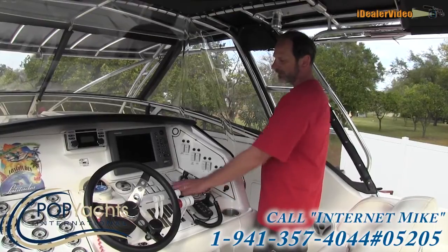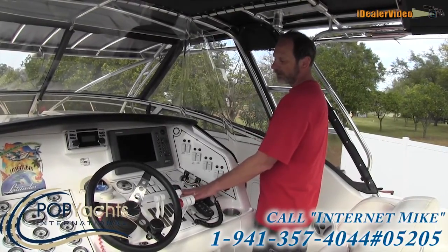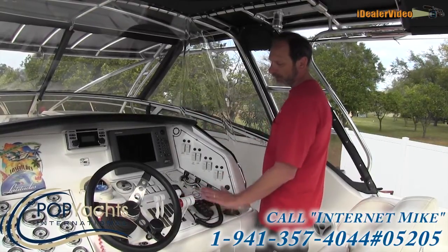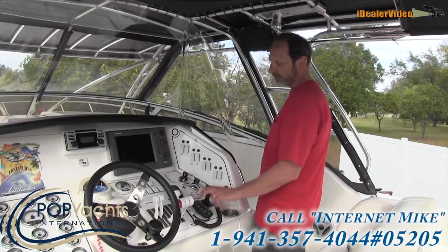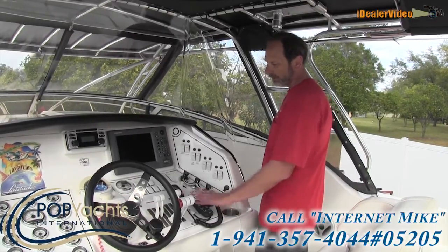This boat also has a VHF radio — the main head unit is in the cabin and this is a remote for it. It also has autopilot that is integrated into the GPS, so you can put a waypoint in on the GPS and the autopilot will take you to that waypoint.